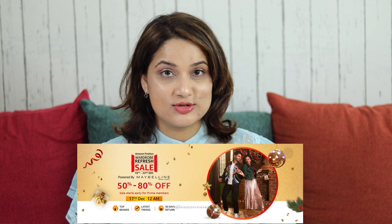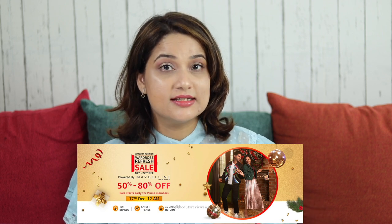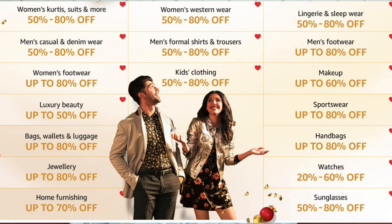I have used 6 products from Lakme — new launches plus some launches from this year — and they are all available on Amazon. I have ordered them all and will give you all the links below. There is a wardrobe refresh sale going on Amazon, live from 18 December, where you will get 50 to 80% off on beauty and fashion, so definitely check that out. Now let's concentrate on this look.